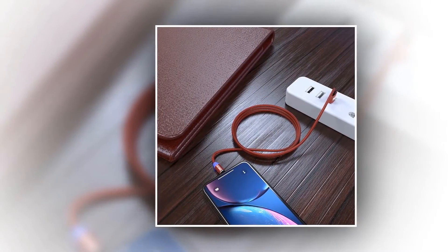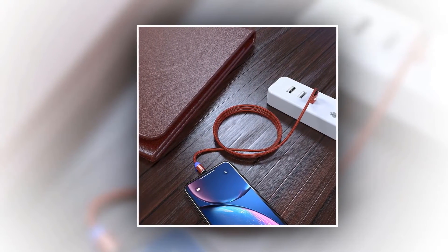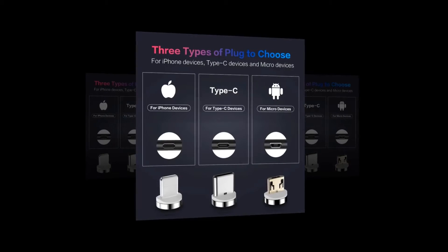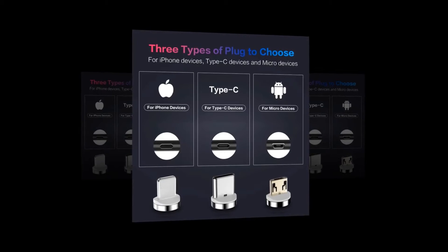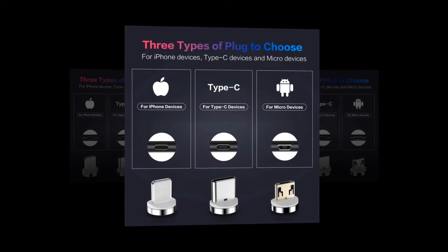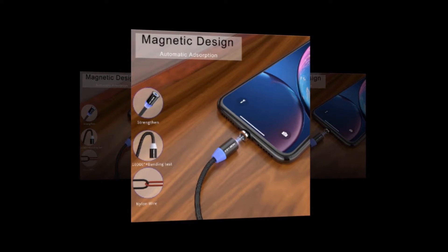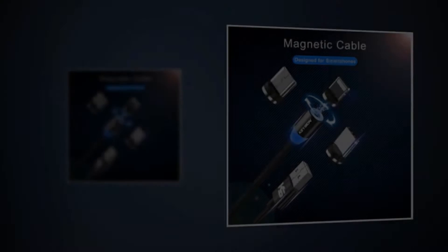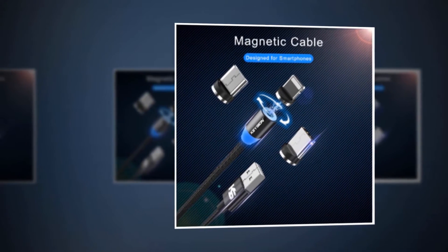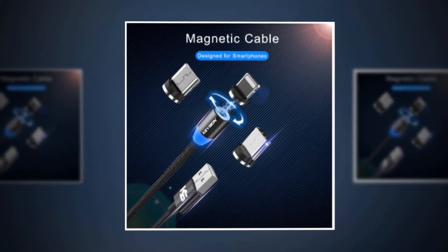The fast charging Type C port can quickly charge your devices. It comes with three different types of plugs — Type C, iPhone, and Micro — so you can choose the one that works best for you. The cable is magnetic so it will stay connected to your device while charging. Made of high quality materials, it is much easier and faster to use and can be quickly connected without having to worry about orientation.